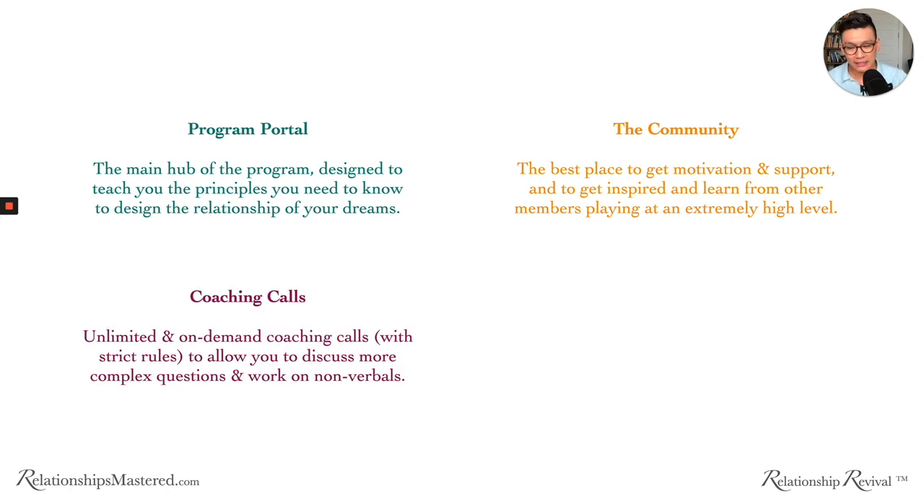You also have unlimited on-demand coaching calls, but we do have strict rules around them that will allow you to discuss more complex questions and work on your non-verbals. I want to see your micro expressions, your micro tones, and really help you understand how to play out the internal and external shifts in a very powerful way.